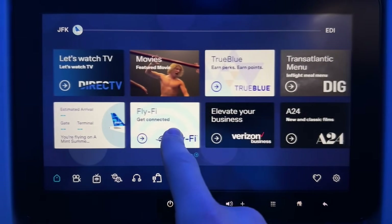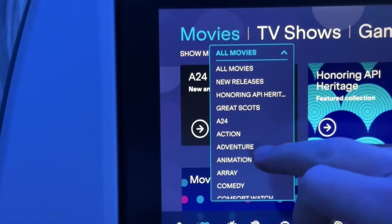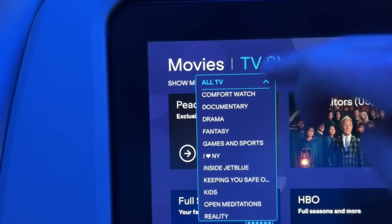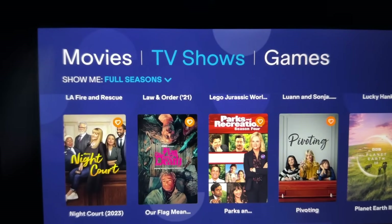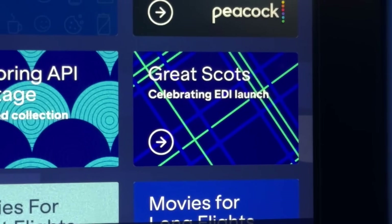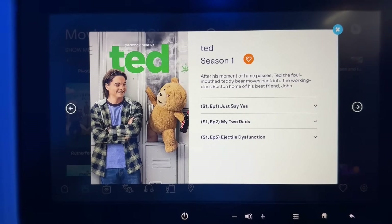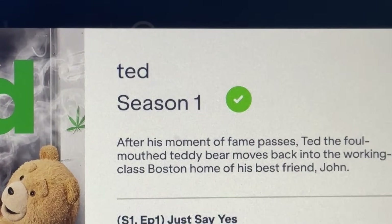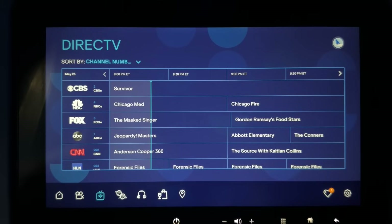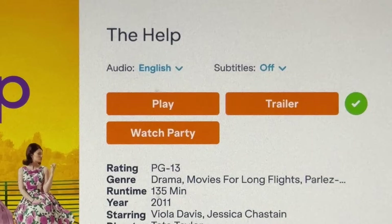JetBlue has one of the best in-flight entertainment systems out there with a ton of different content categories. You'll be surprised at the sheer number of genres you can sort by, and this applies to the movies and TV shows — proof of how many choices are available. Not all TV shows have full seasons, but you can sort by shows that do. And to pay homage to the Scottish launch, there's a whole category of things filmed in Scotland. JetBlue is also one of the few carriers to still offer live TV onboard, great for watching major events going on in the world.